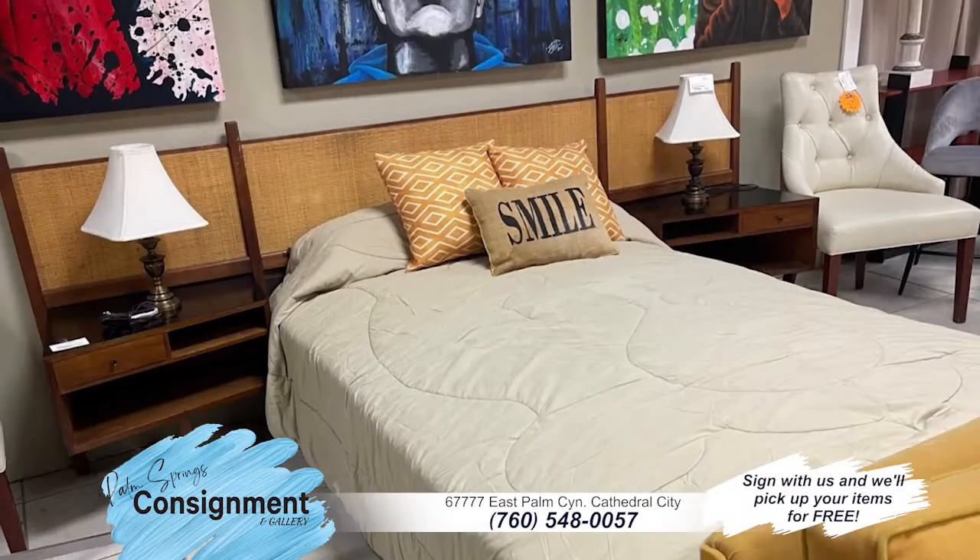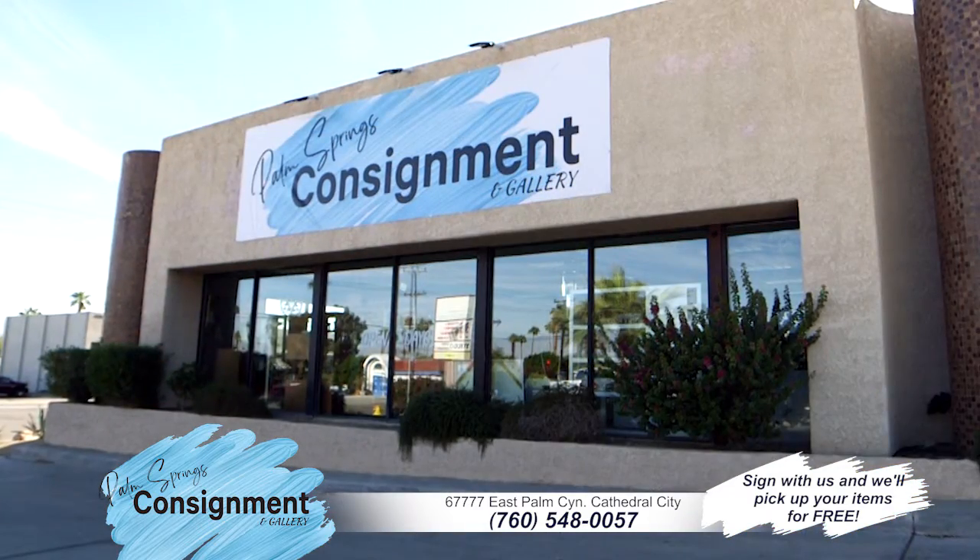New inventory arrives weekly. Stop by, say hello, and see what's new at Palm Springs Consignment and Gallery.